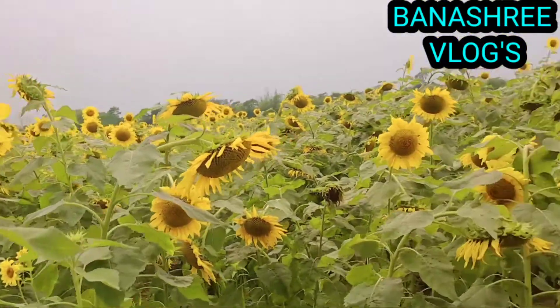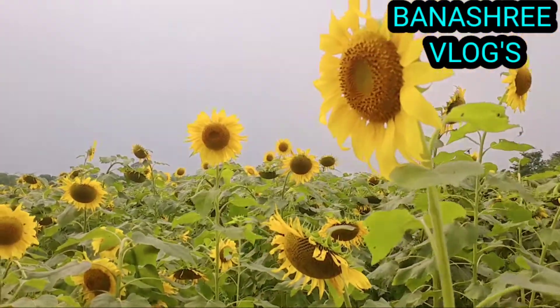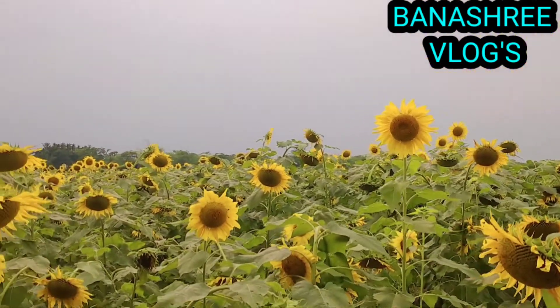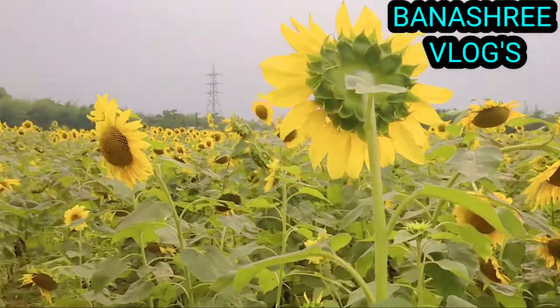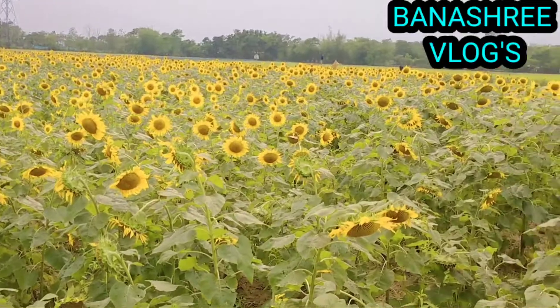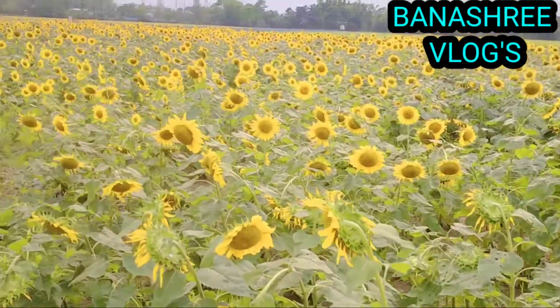Although sunflowers technically have hundreds of flowers on each bloom, most gardeners classify the plants by the type of flower head, which can be single or double. A single sunflower means its bloom has a single layer of petals, or ray flowers, surrounding the center.